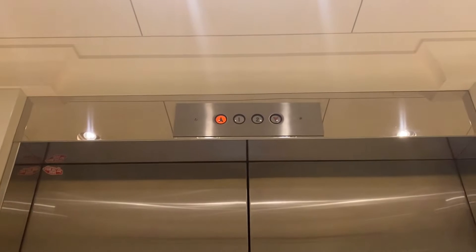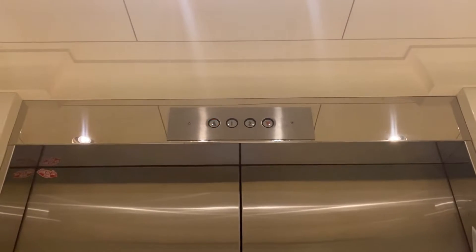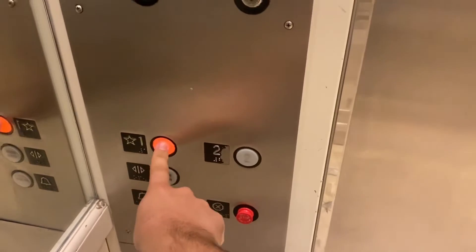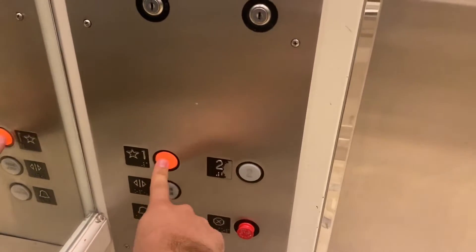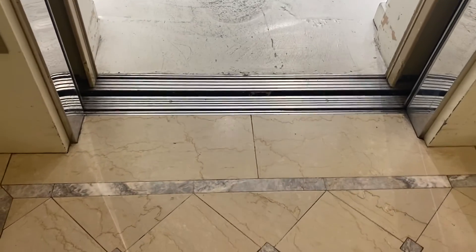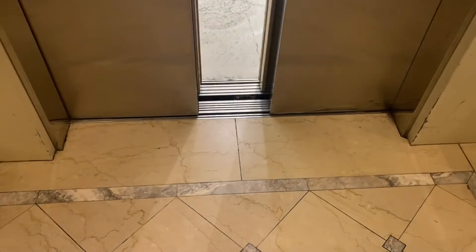I love this ceiling too. And we'll end it up on one. I love everything about this elevator.